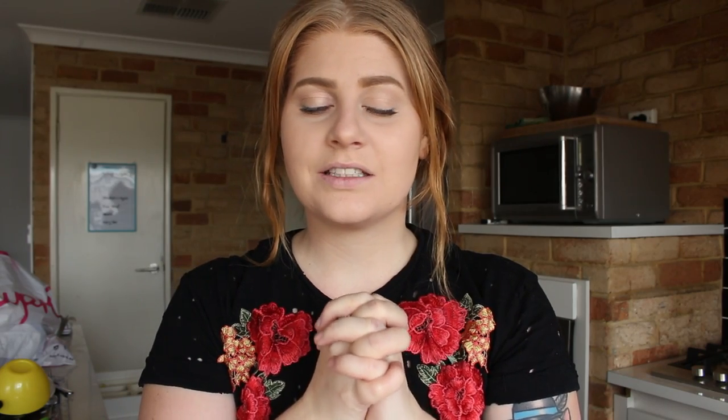Hello everybody, welcome back to my channel — or our channel, I should say. Today I've gone grocery shopping and I thought I would share it all with you guys again. I know I did one a week or so ago, but it was our weekly shop again today, so I just thought hey, I'm just gonna film another one because you guys seem to really like seeing what we buy.